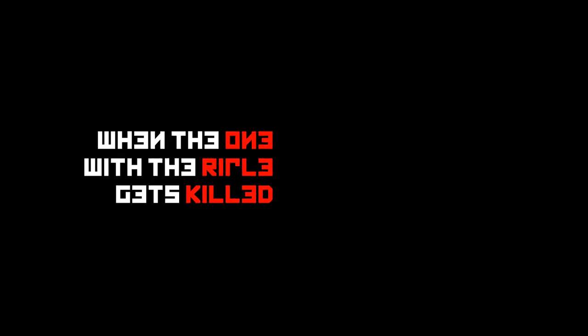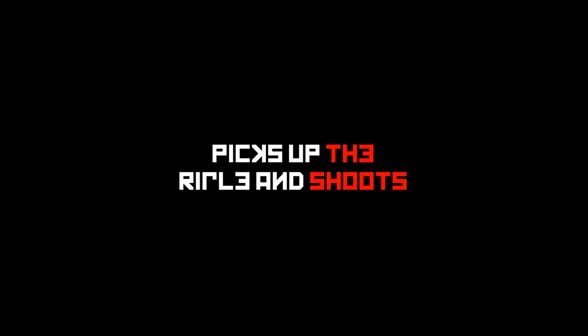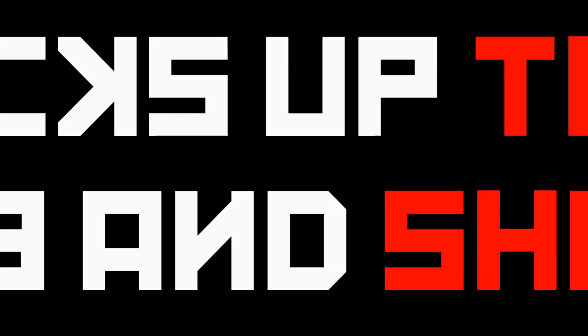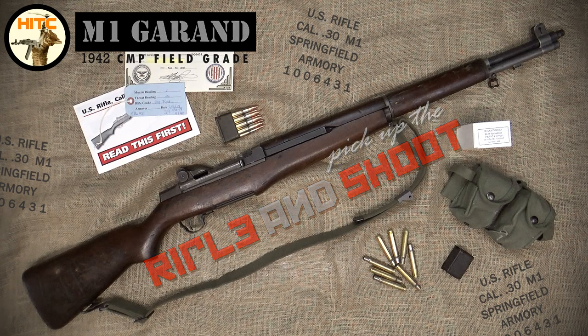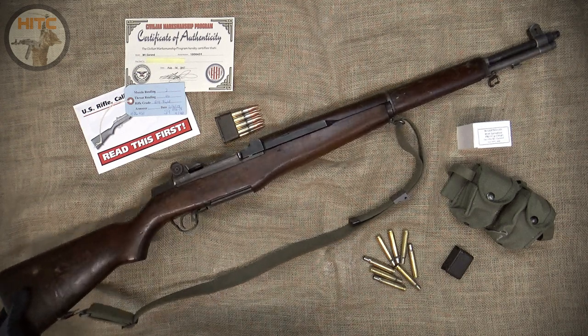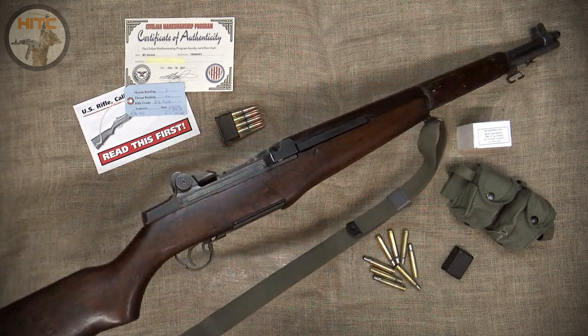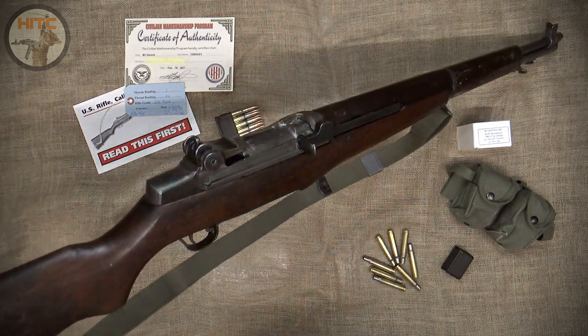When the one with the rifle gets killed, the one who is following picks up the rifle and shoots! Welcome to the third episode of Pick Up the Rifle and Shoot series, featuring my Springfield Armory US Rifle Caliber 30 M1, more commonly known as the M1 Garand — John C. Garand's masterpiece.